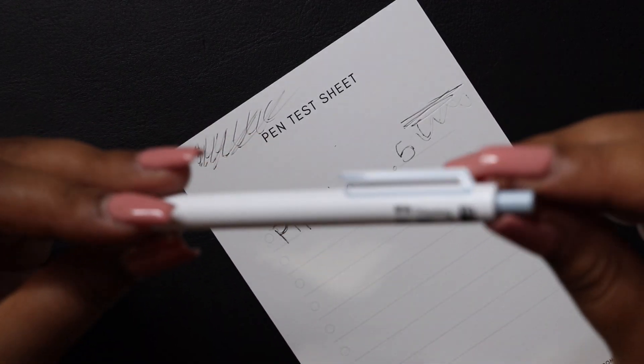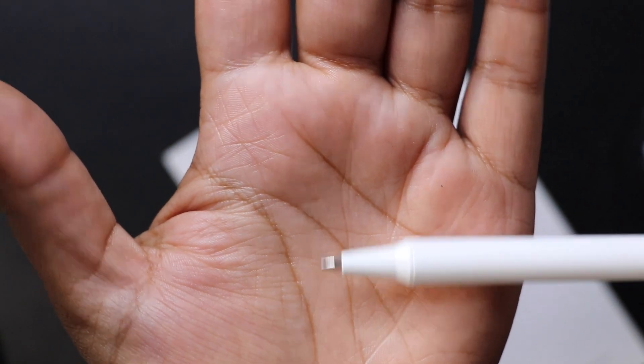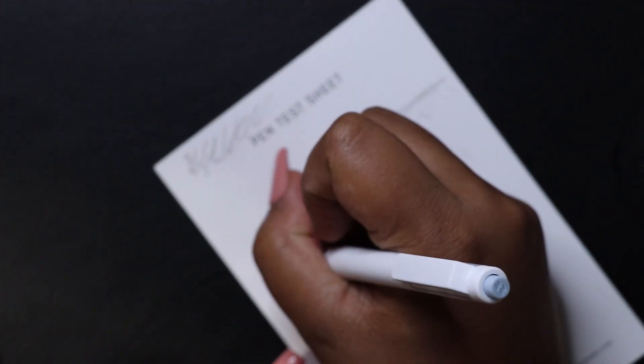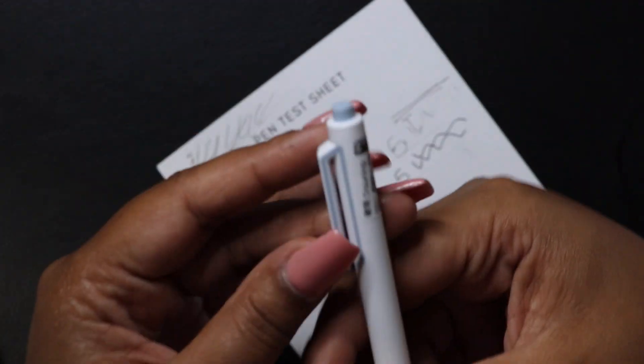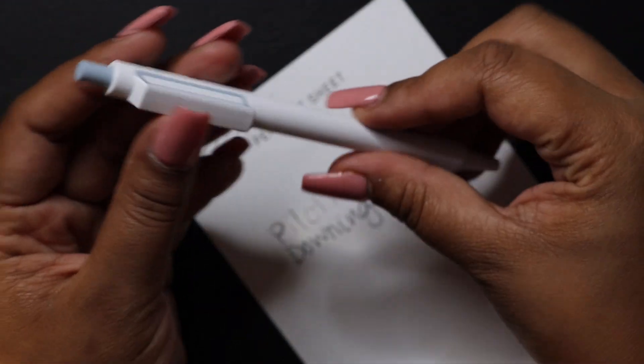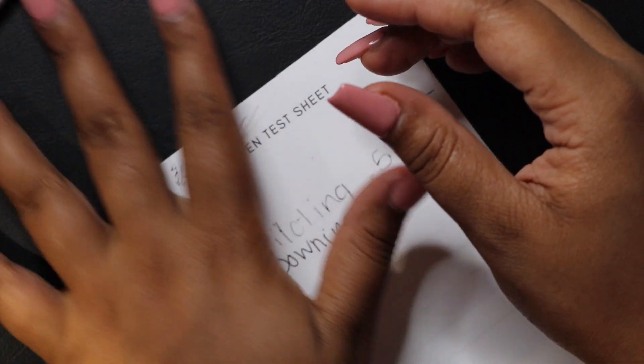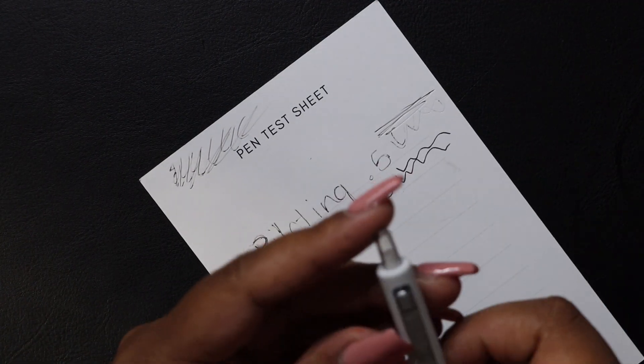This next pen feels so much cheaper. This is a Downing 0.5. The nib — let me take the wax off — oh god, this thing is so cheap it's hurting my hand. I would not use this pen. I have so many pens from the previous year and this would be one I immediately give away. I wouldn't even mind someone taking this pen off my desk — that's how much I don't care for it.